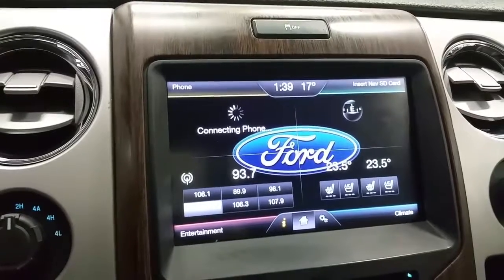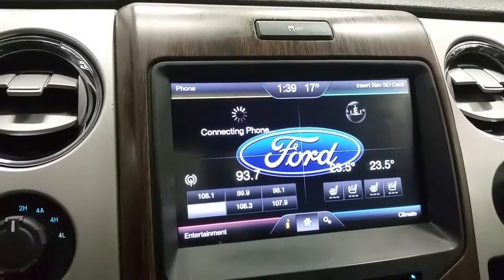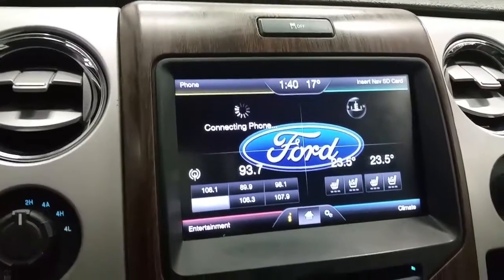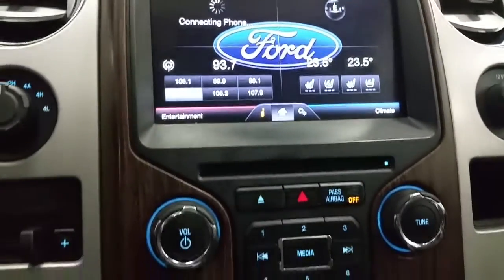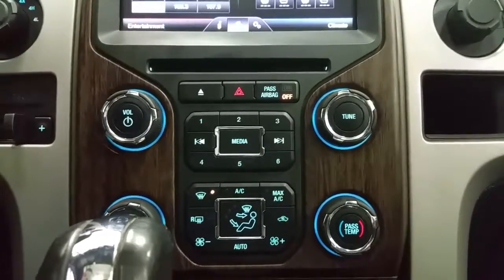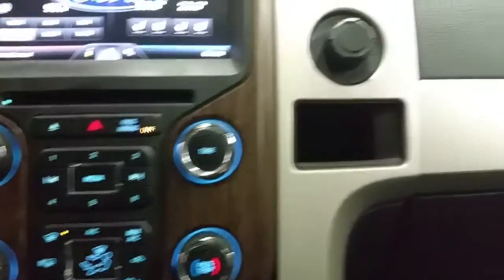And a SYNC MyFord Touch screen with navigation capabilities, heating and cooled seats, Bluetooth phone connection, optional SiriusXM satellite radio, a Sony branded audio system with CD player, and an auxiliary line in. Dual climate control zones offering standard air conditioning and rear window defrost. With a 12-volt power supply and a glove box for storage.